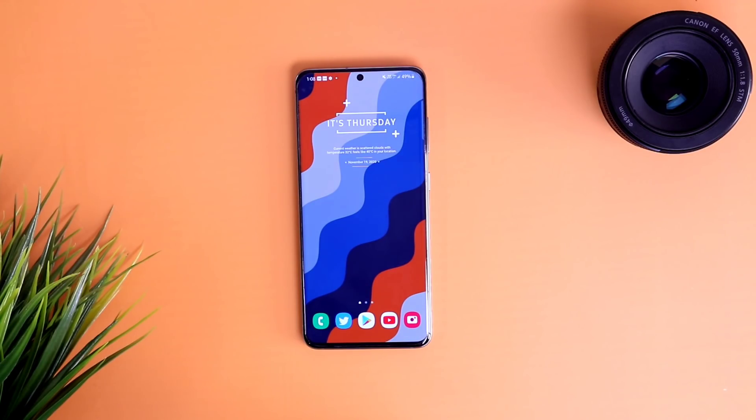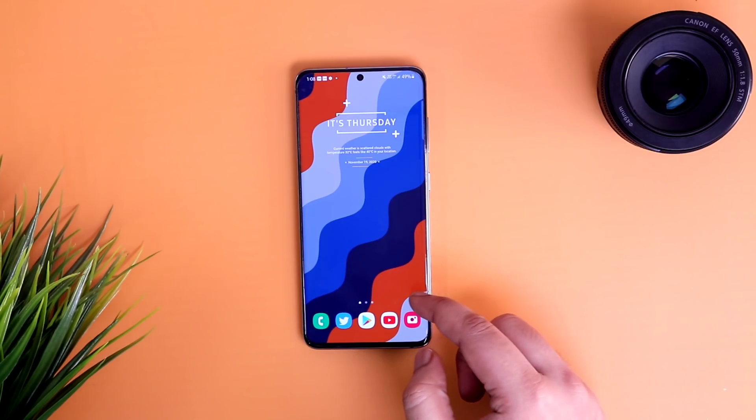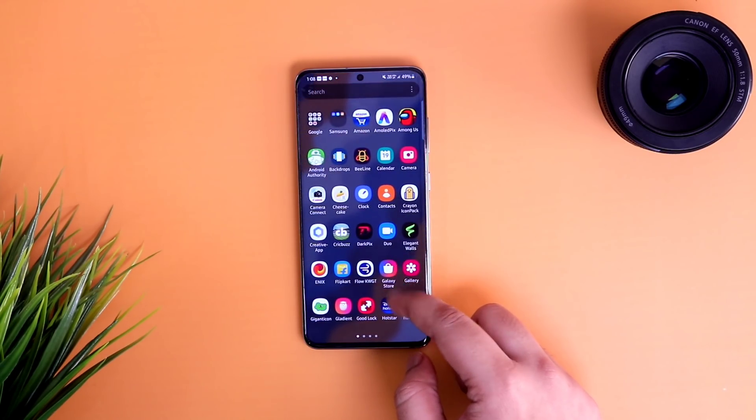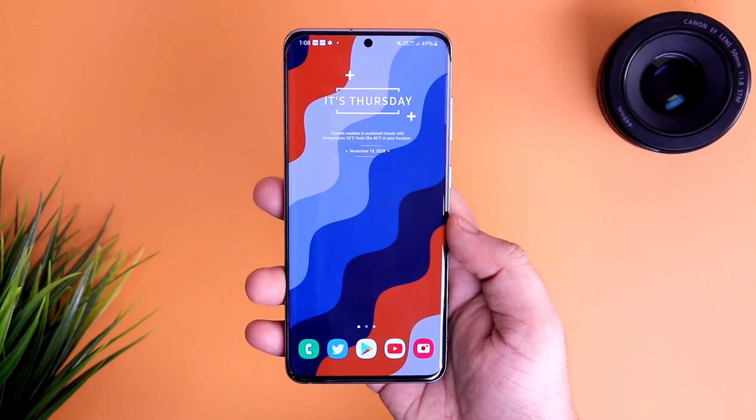How's it going Samsung users, Mr. Android here. Samsung has recently released the 5th beta for One UI 3.0, and it seems like we are getting very close to the official release of Android 11.